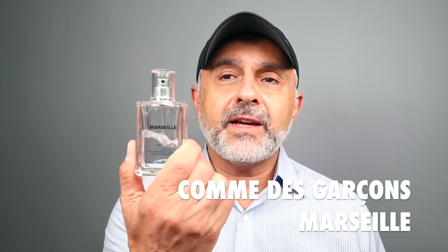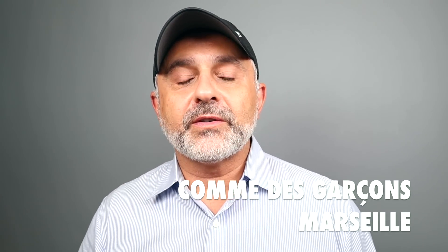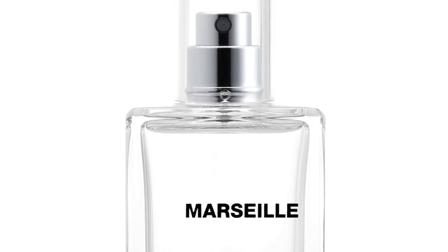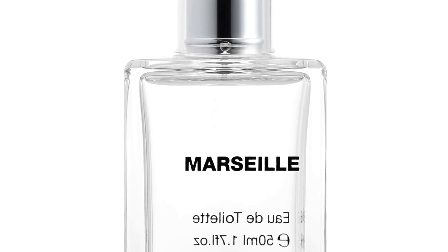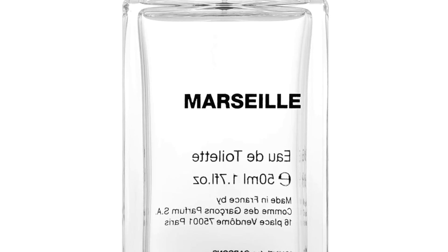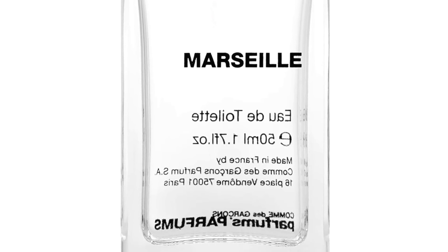At number one — Marseille. Marseille is delicious, a really great soapy fragrance created by Quentin Bisch. He did a great job with this — it has loads of neroli. Neroli and orange blossom have a soapiness, and they've really pumped it up here with a lot of powdery musk. It's like washing your hands with a very luxurious, expensive soap.